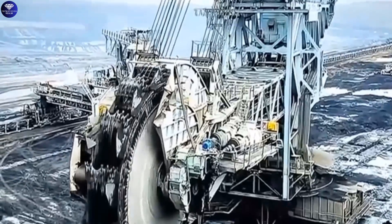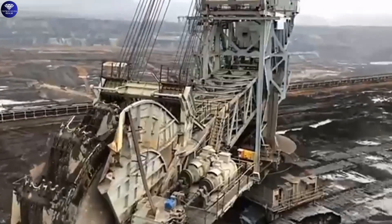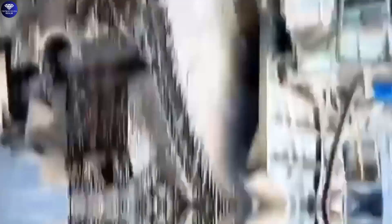The Bagger 293 is a true engineering marvel, making mining operations more efficient and helping us get essential resources from the ground.